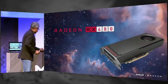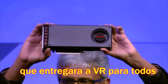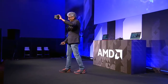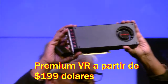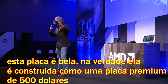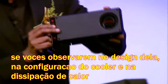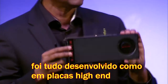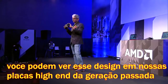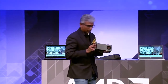And without further ado, this is the Radeon RX 480 — delivering VR to the masses. The best thing about it is premium VR starting at $199. This card is beautifully built, actually built like a $500 premium card. The design, the thermal solution, the airflow — all designed like a really expensive high-end card. We brought a premium design and premium quality experience to affordable price ranges. That is the Radeon RX 480.